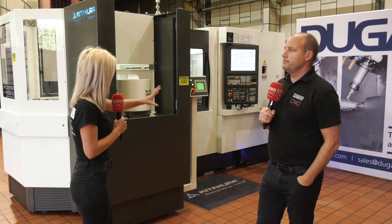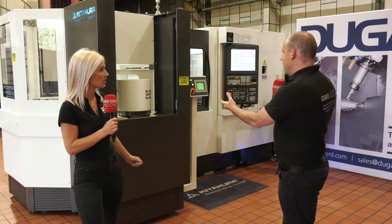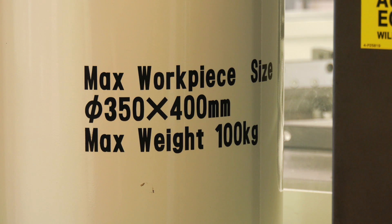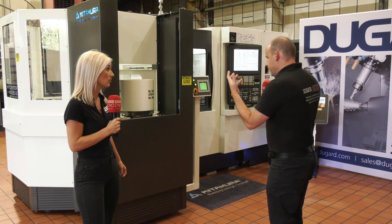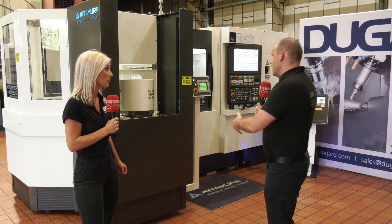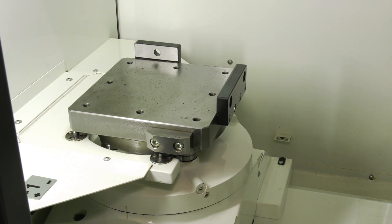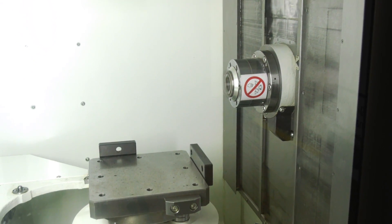In terms of logistics: here is the loading station, where you load parts — up to 350mm diameter by 400mm height and up to 100 kilos. This is where the operator is involved. Then you've got the machining envelope area where parts are machined, and you'd have a cube or a tombstone in there — you might have 5, 10, or 20 components.